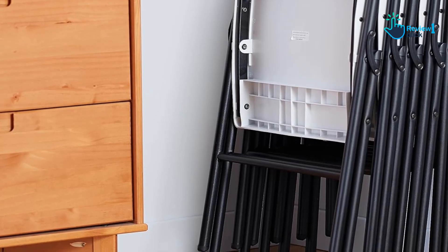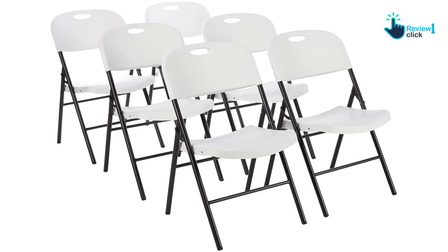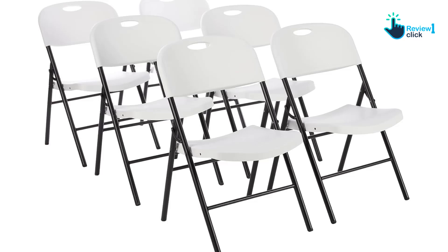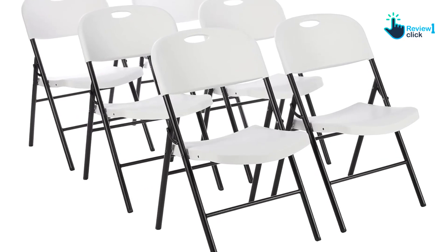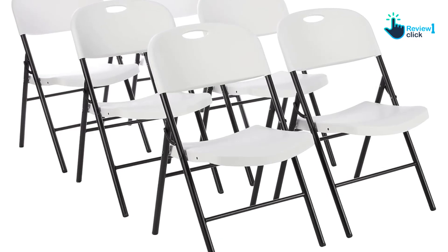We did notice that the chairs were lower than we expected, so this may be something to keep in mind if you're looking for a chair with a higher seat height. Overall, we would recommend the Amazon Basics Folding Plastic Chair for anyone in need of extra seating for special events or everyday use. They're affordable, reliable, and easy to transport and store.